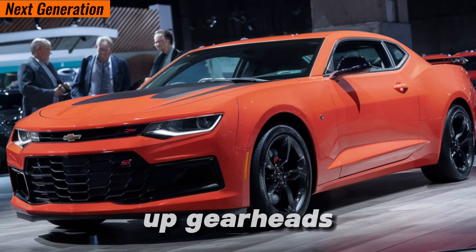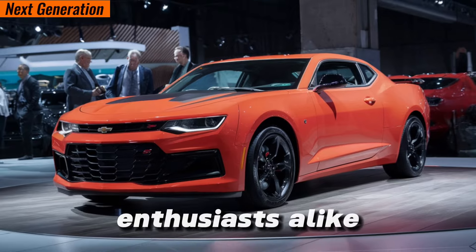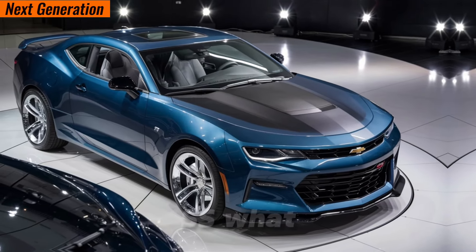So buckle up, gearheads and car enthusiasts alike, because we're about to dissect the 2024 Camaro SS.